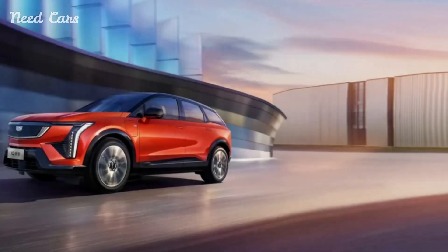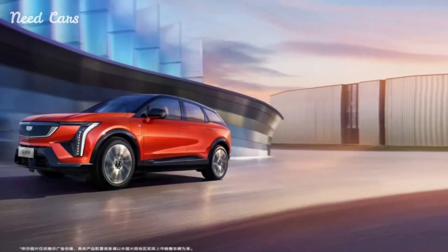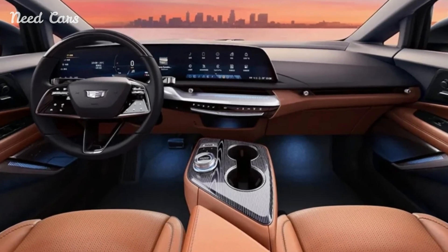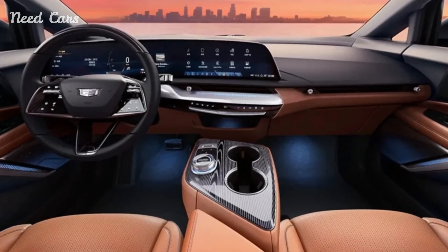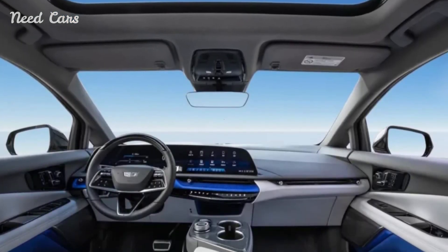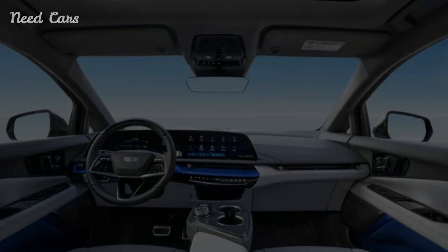The Optiq rides on the BEV3 platform, shared with the Chevrolet Equinox EV and Buick Electra. Initial data from China indicates that the SUV measures 189.8 inches in length with a wheelbase of 116.3 inches, placing it in a size category similar to the XT5 but with a 3.8-inch longer wheelbase.